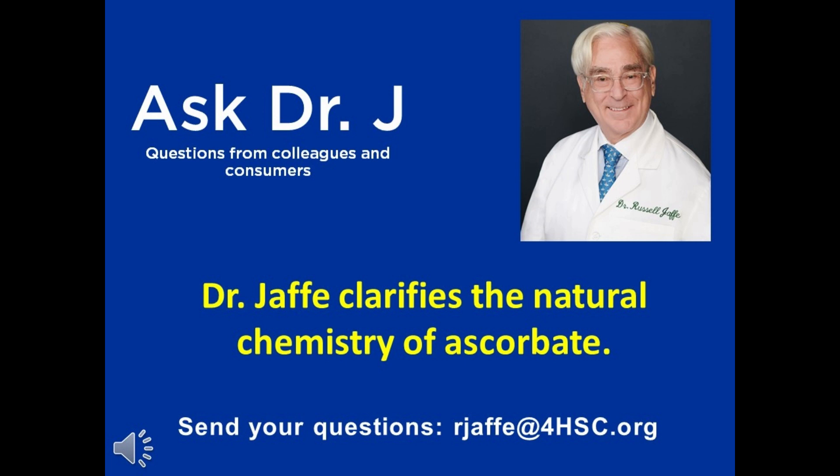So the essence of the answer — and we can provide some links to shorter and longer videos on this subject — is that you want nature's form, which is fully buffered, fully reduced L-ascorbate with a balance of minerals, so that whether you need a little or a lot, you get all of what you need to top up your antioxidant protection.